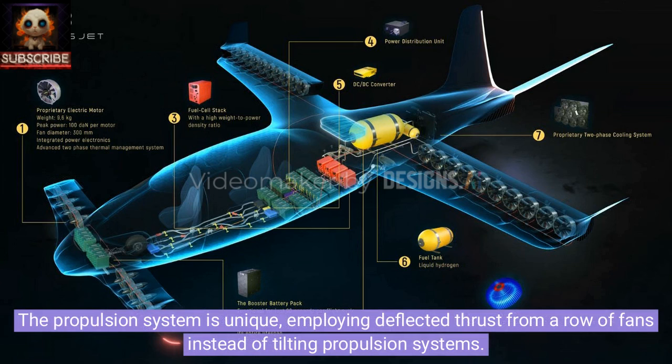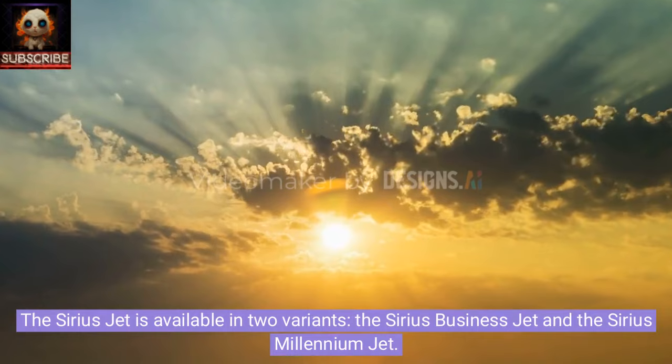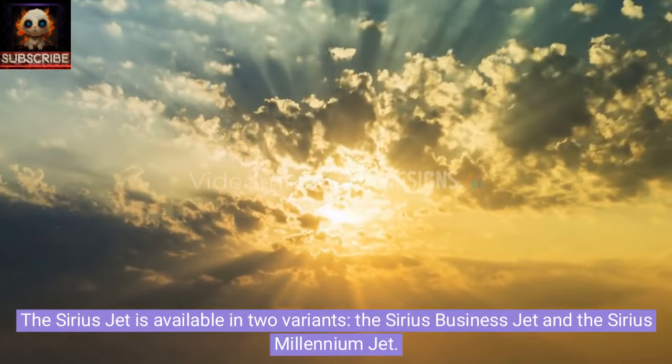The propulsion system is unique, employing deflected thrust from a row of fans instead of tilting propulsion systems. The Sirius Jet is available in two variants: the Sirius Business Jet and the Sirius Millennium Jet.